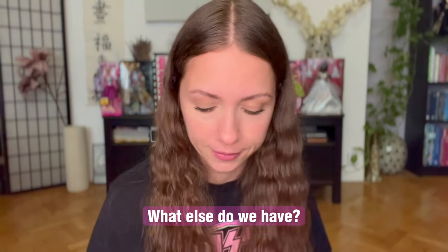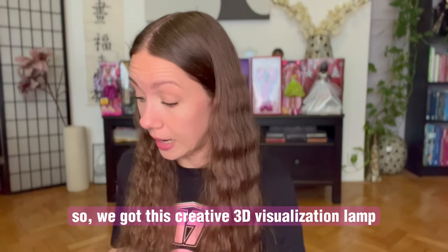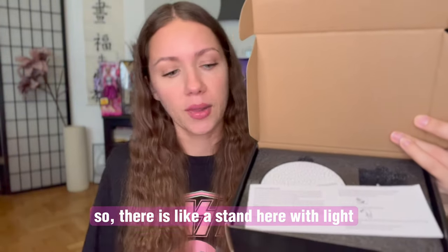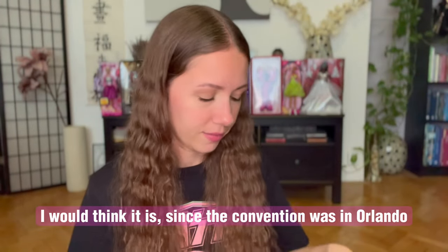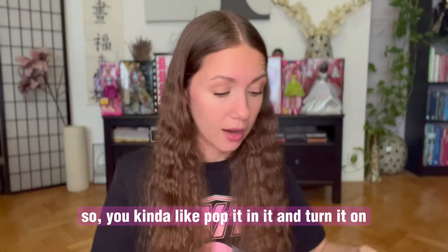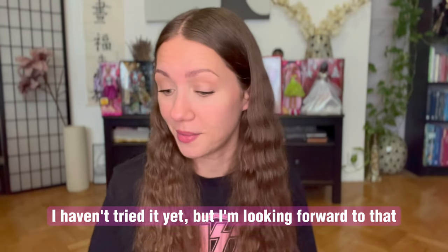We got this creative 3D visualization lamp. There's a stand with light, and then this — is this Disneyland? I would think so since the convention was in Orlando. You kind of pop it in and turn it on and it should light up. I haven't tried it yet, but I'm looking forward to that.